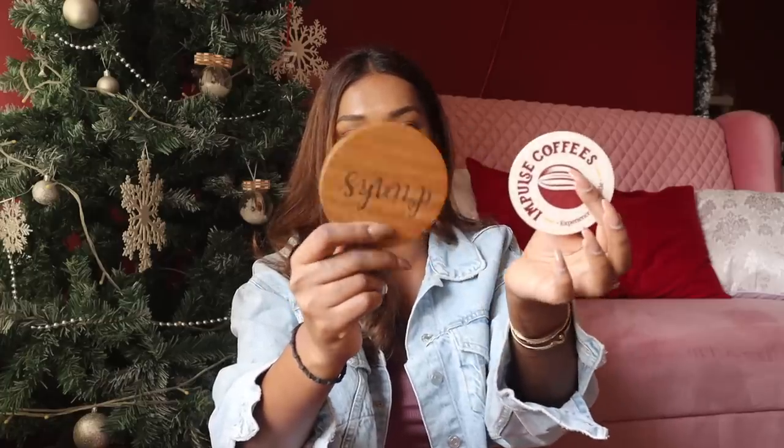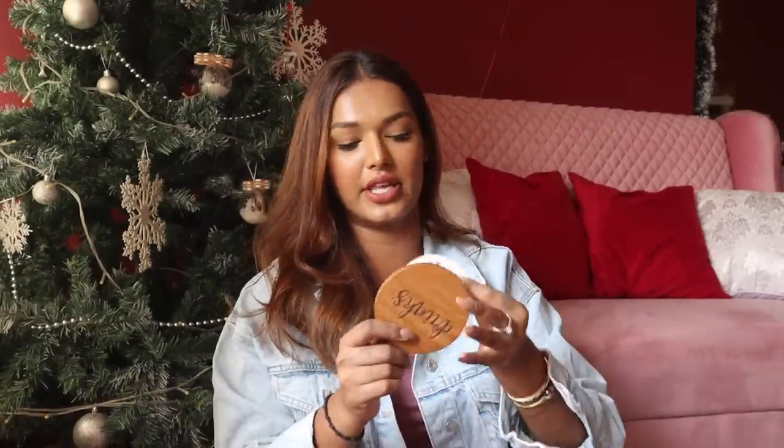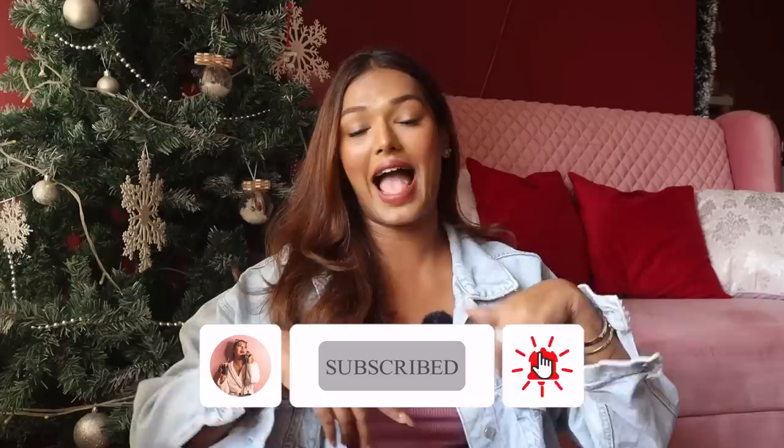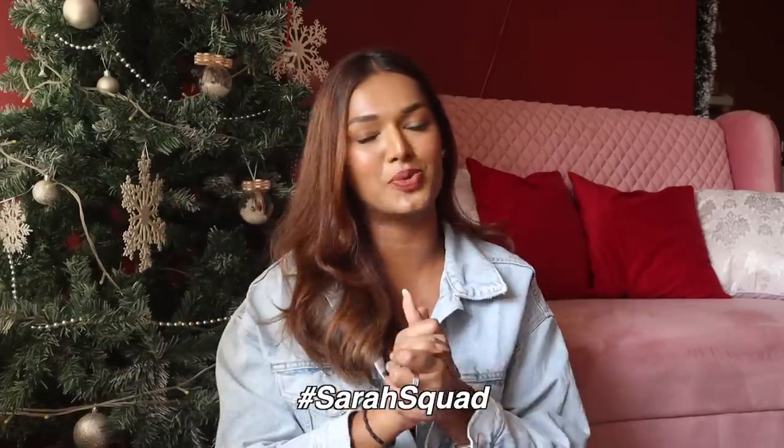This coaster I bought from Westside, and this custom Impulse Coffees coaster we printed on acrylic — same as the Hustle with Saar board. That pretty much completes my home decor finds which will transform your home. These are things you might miss out on, but if you put all these things in your home it will become more personal, more wholesome, more cozy, and more comfortable. If you need more inspiration, you can check out my studio room tour and my home tour. If you like this video, don't forget the big thumbs up. Today's Sarah Squad shoutout goes to Dil Deep Talwar — thank you so much for watching and supporting my channel. Hit that subscribe button, bell icon, and leave a comment down below saying hashtag Sarah Squad. I will see you guys very soon. Bye guys, love you all!